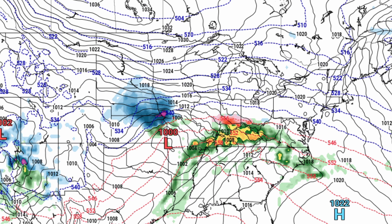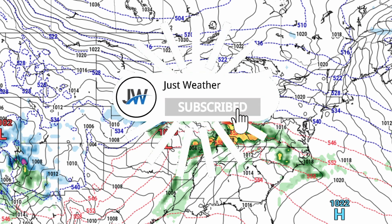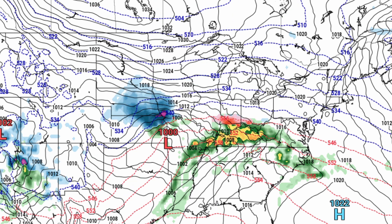Hello everyone. We will be looking at the final forecast for Winter Storm Nathaniel and the final snow amounts we will see. Before we get into the forecast, be sure to subscribe to the channel if you are new and turn on post notifications so you won't miss a single one of these updates or live streams.